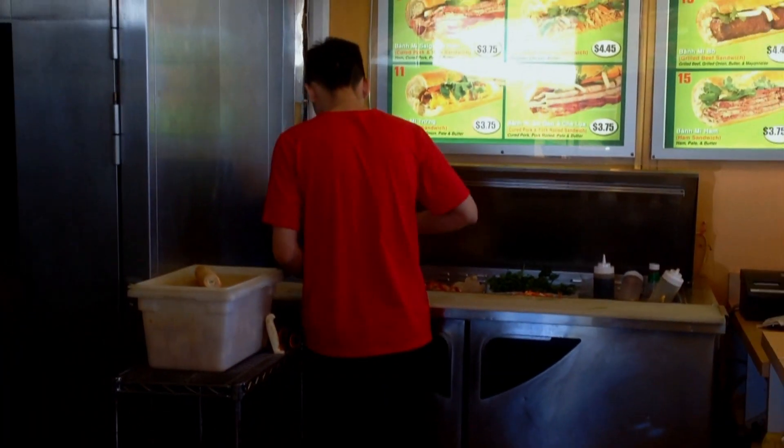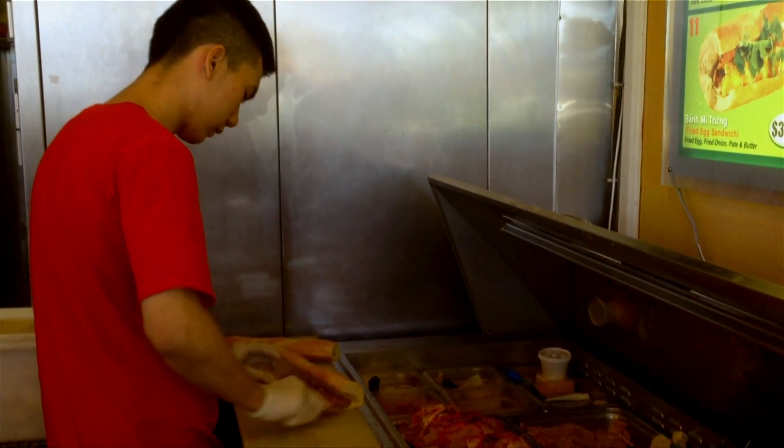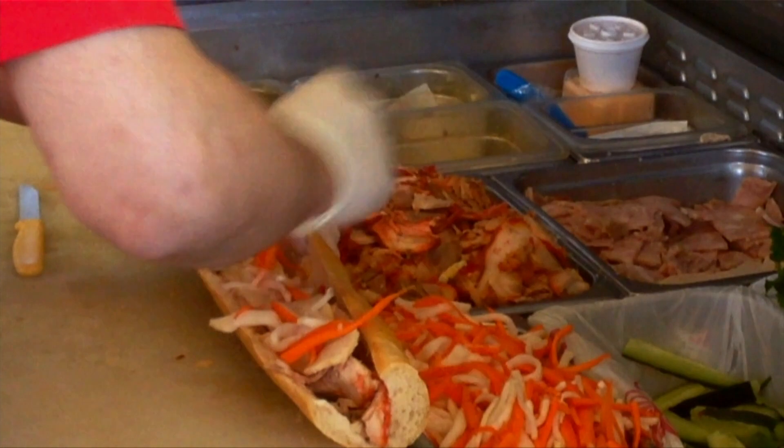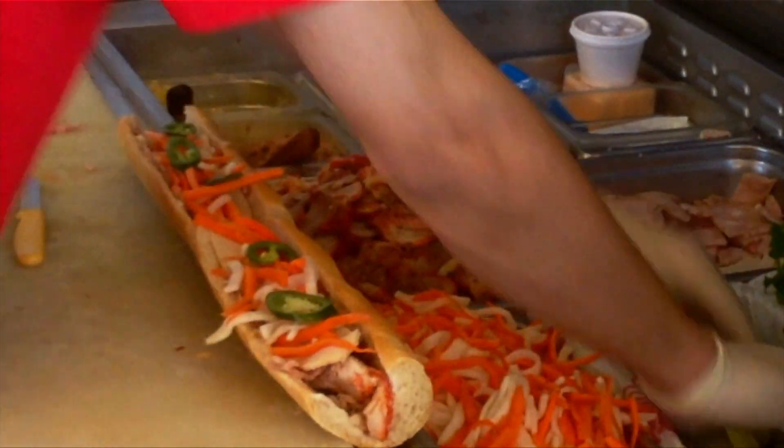An authentic banh mi has a couple of requirements. First, you start with a skinny baguette — that's a French influence. You butter the bread. Next, you need shredded carrots, whole cilantro stalks, and thinly sliced green peppers.